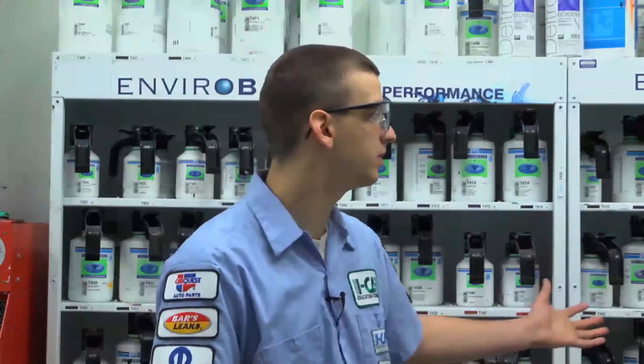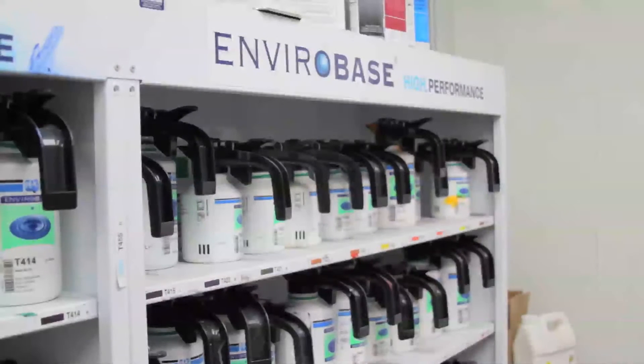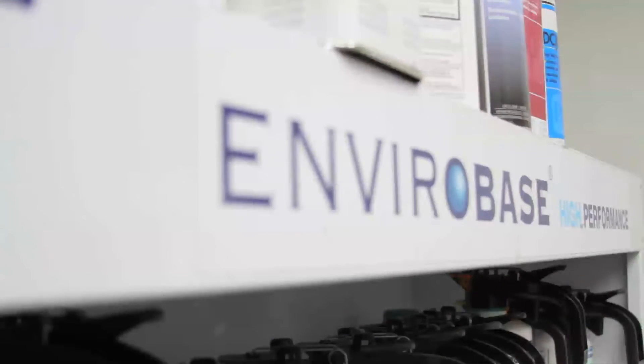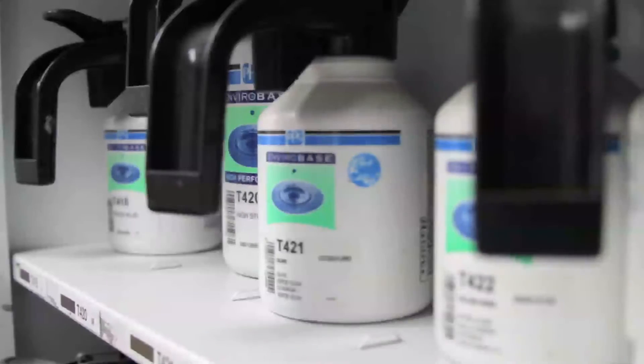This is our mixing room — one of our two mixing rooms. This mixing room houses our PPG EnviroBase line. This is where the magic happens to get our paint color matches perfect, as well as mixing all of our clear coats and any of our undercoats.